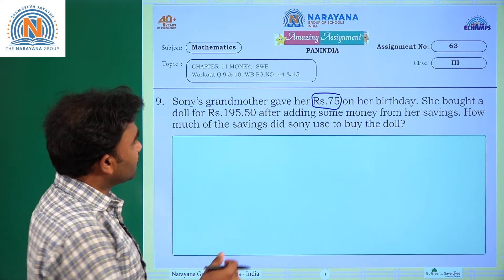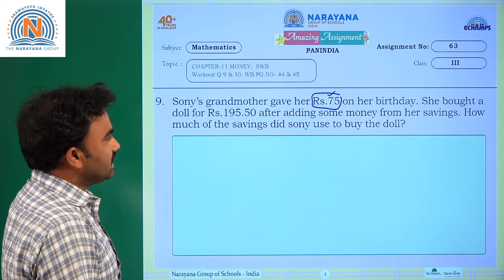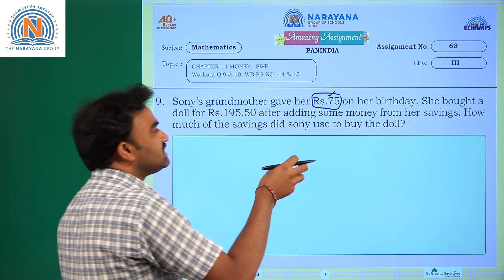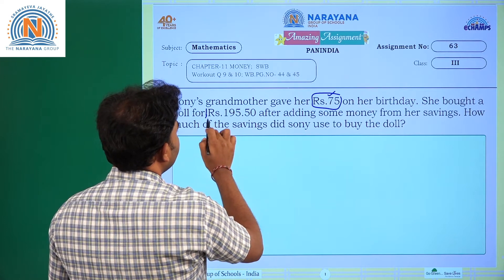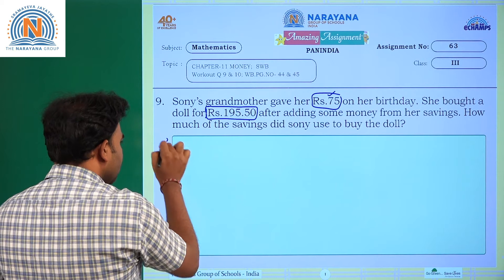The actual amount given by her grandmother is 75 rupees. We need to find how much amount she has taken from her savings. The cost of the doll is 195 rupees 50 paise. Now let's come to the solution.